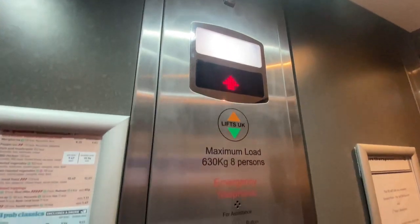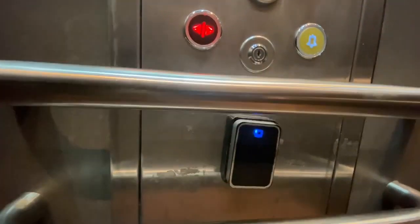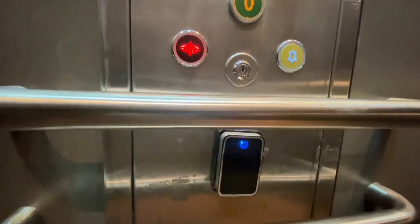The lift is a Lifts UK model, holds eight people and six hundred and thirty kilograms. You've got to use a security card — your room key card — to access the bedroom levels. It's got a lift where you go in one door and come out the other.